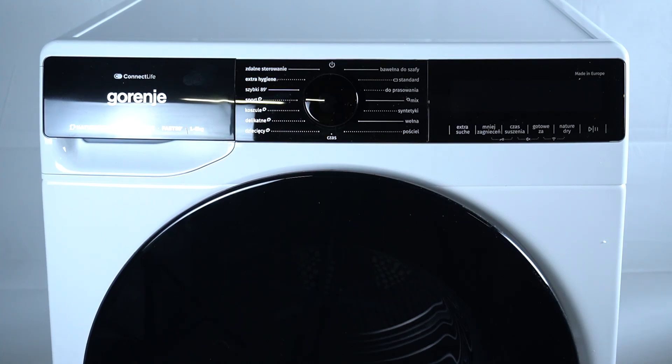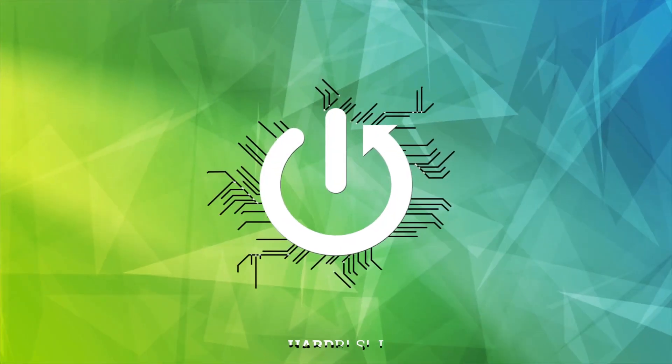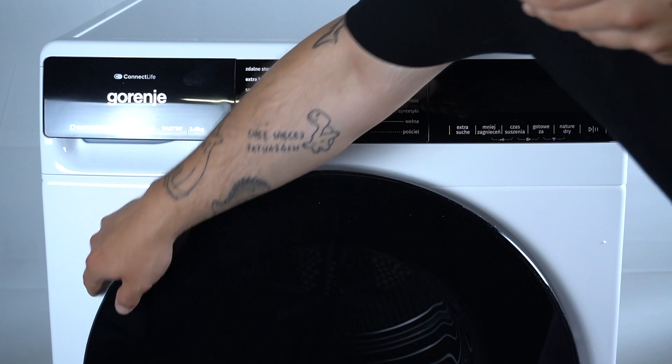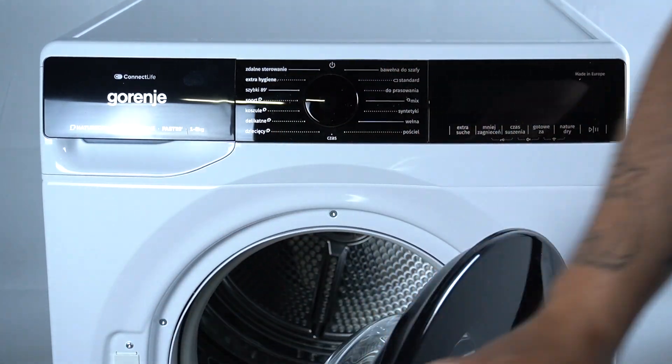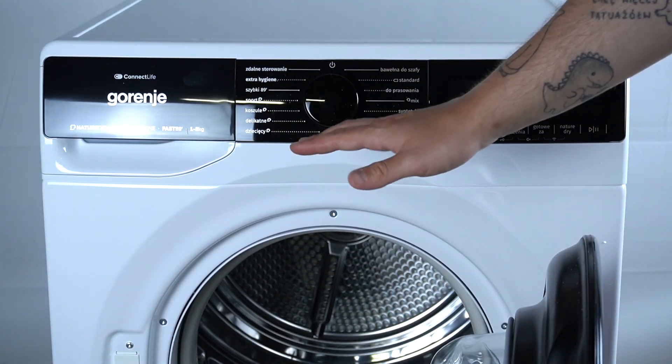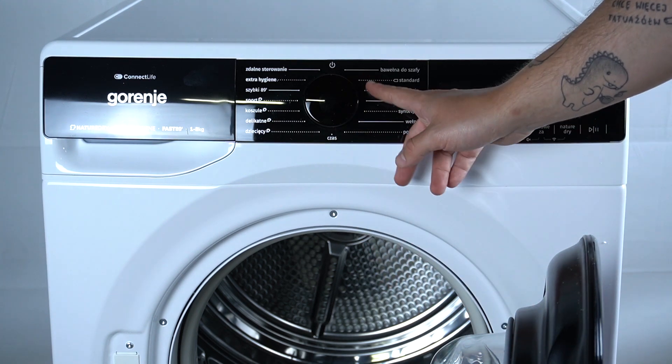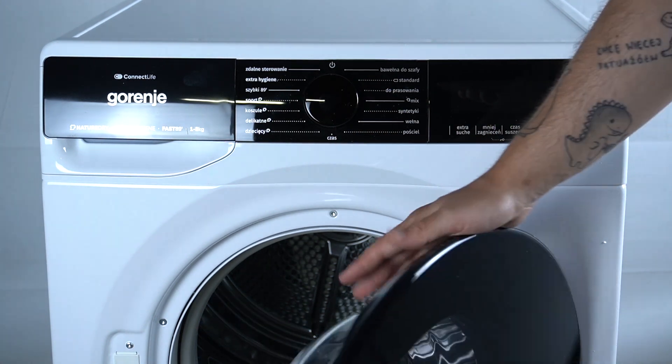Hello guys, today I'm gonna tell you what is the maximum load of Gorenje dryer DPNA. The maximum capacity of this device is about 8 kilograms, so you can insert maximum 8 kilos of your laundry inside in the most efficient program.